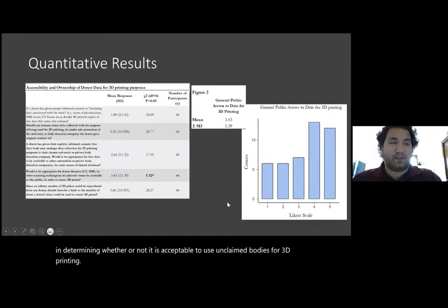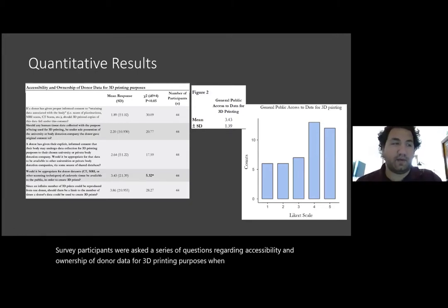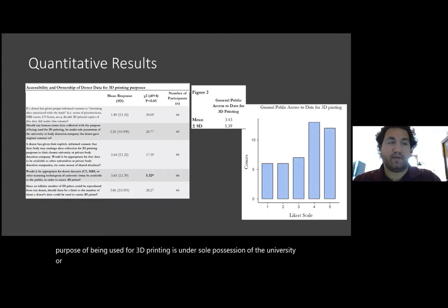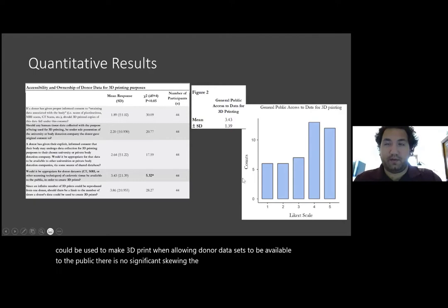Survey participants were asked a series of questions regarding accessibility and ownership of donor data for 3D printing purposes. When proper informed consent is given by the donor, respondents overwhelmingly agree that 3D printed copies fall into the category of data associated with the body. Respondents also largely agree that human tissue data collected with the purpose of being used for 3D printing is under sole possession of the university or body donation company the donor gave original consent to. While a shared database for 3D printing is not overwhelmingly agreed upon, there is significant enough skew in the data to support one between universities. Respondents do not appear to believe that a limit should be imposed on the number of times data can be used to make 3D prints. When allowing donor data sets to be available to the public, there is no significant skew in the data to suggest an overall opinion, indicated in figure 2.